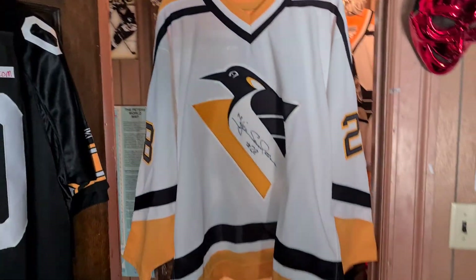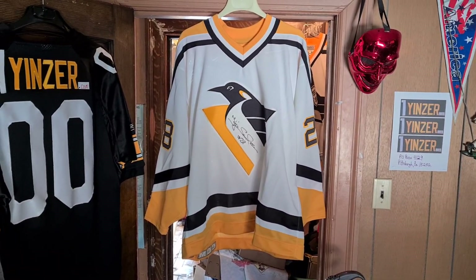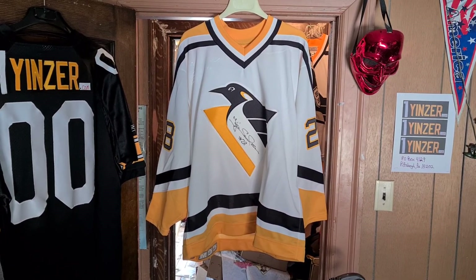All right, there you have it. Now you know, and I can package this up, put it in the box — on the way it goes.